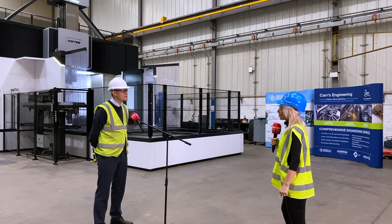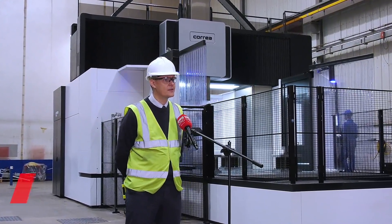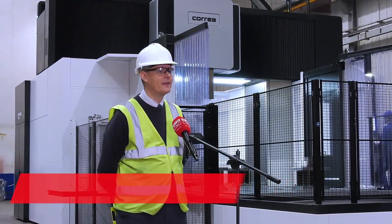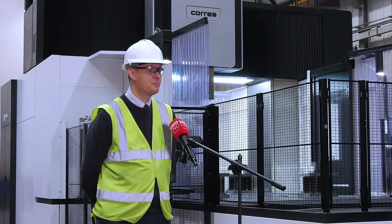We manufacture large-scale fabrications for predominantly the nuclear and oil and gas markets. They can range from anything the size of something that fits in the palm of your hand to something up to 200 tonnes in weight.